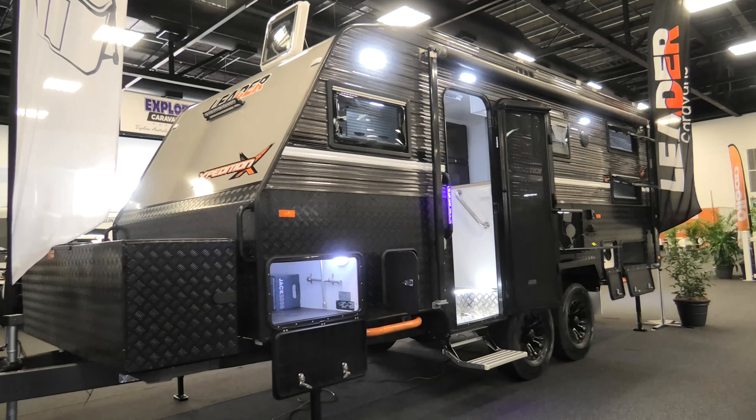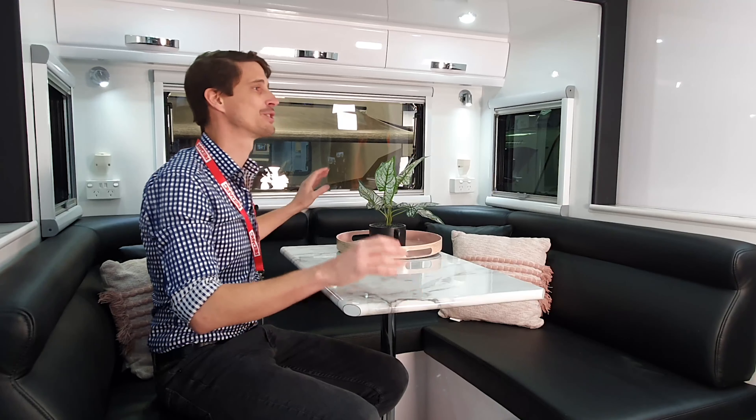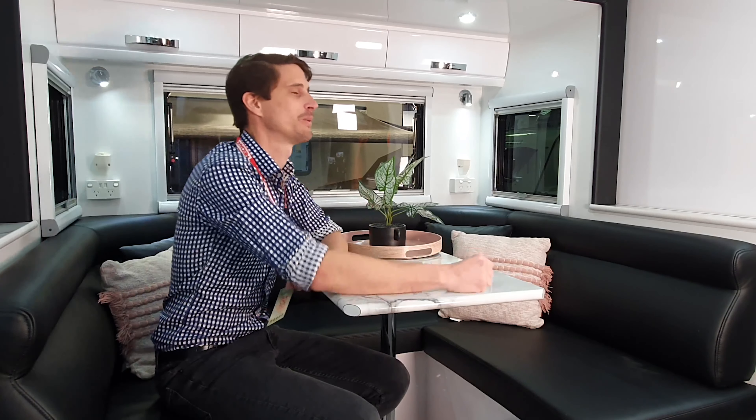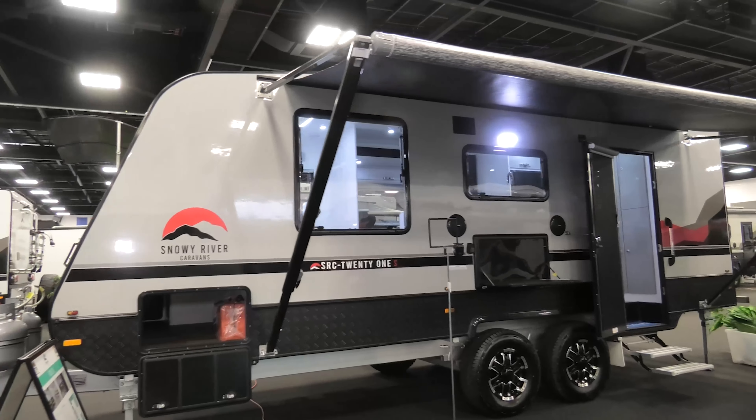Moving on, we've got a Snowy River SRC 21S — this is a semi off-road van built like a house. It's got an extender or slide-out for the club lounge, so you get so much extra room when you're parked up. On the outside it's got an aluminium frame composite body with seamless lines — great for strength and easy cleaning.